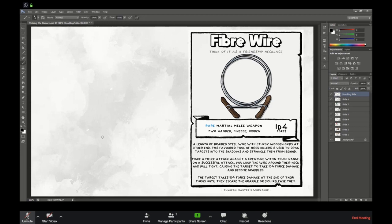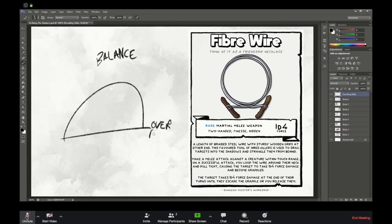Let me draw the spectrum for you. In the middle you have balance — that is what we all aim to achieve. Over here: overpowered — that is more easy to achieve when making these items. And over here, even worse than making something overpowered, you've made something boring. If you make something boring like this garrote is in its current state, no one's going to use it — at which point you've gone to all the effort of making an item, and then a player goes 'there's no point in me using it, I might as well just use a dagger.' It's functionally the same sort of thing.